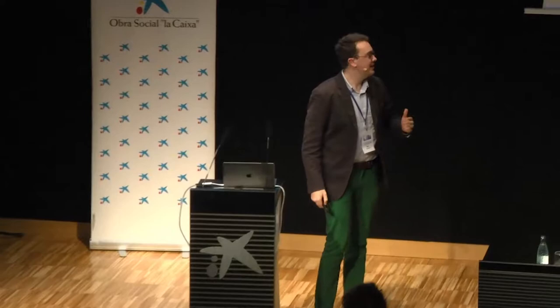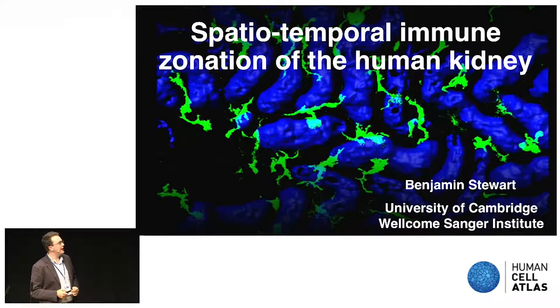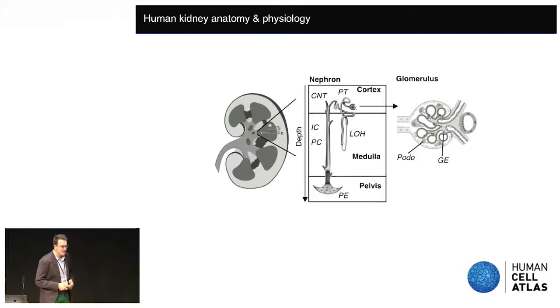Hello, my name is Ben. I'm from the US to Cambridge in the Wellcome Sanger Institute and I'm supervised by Menna Clatworthy. I'm going to tell you today about some work that we've been doing to try and understand how immunity is organized in the kidney, both in terms of anatomical space but also in terms of developmental time.